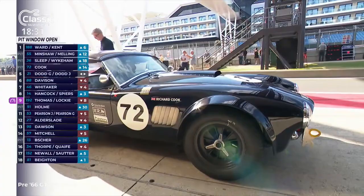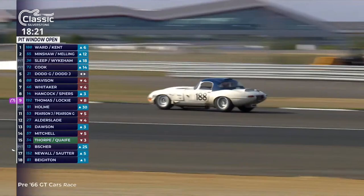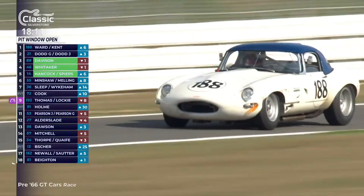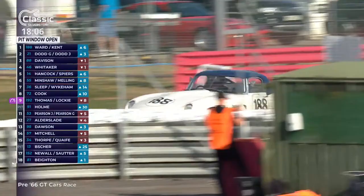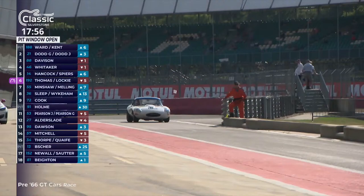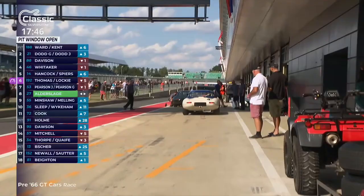Heading off is car number 72, Richard Cook's Shelby American Cobra. It sort of depends on where it came from — whether it's an AC Cobra or a Shelby American. It was Carroll Shelby's Shelby American team that engineered the Ford V8 into the Cobra in the first place — originally, I think, a 260, then a 289. And into the pit lane comes 188 — our race leader, the Ward and Kent E-type. Chris Ward bringing the car in to hand over to car owner Richard Kent. This will be a longer stop because Chris Ward is an elite driver — they'll drop down the order by an extra eight and a half seconds.